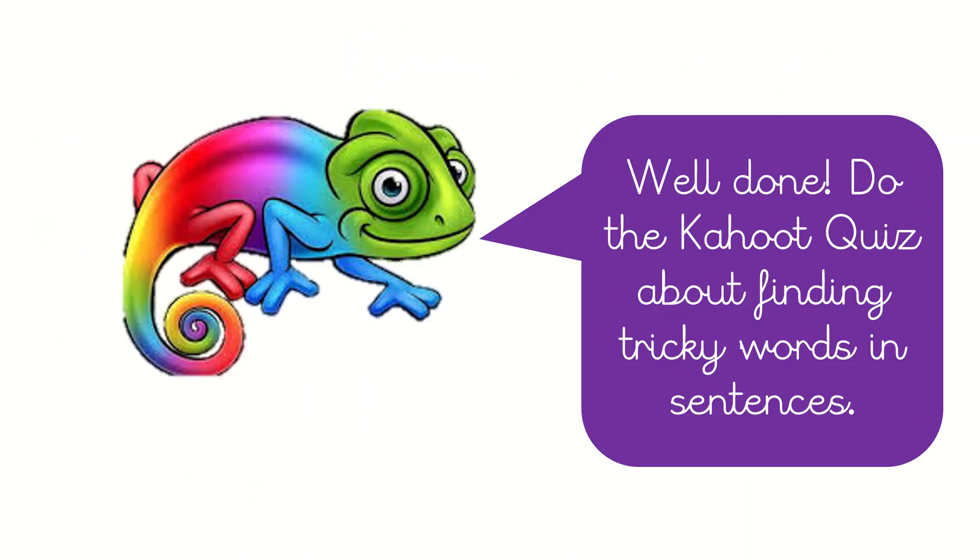Do the Kahoot quiz about finding tricky words in sentences. Pause the video and go and do the Kahoot quiz.